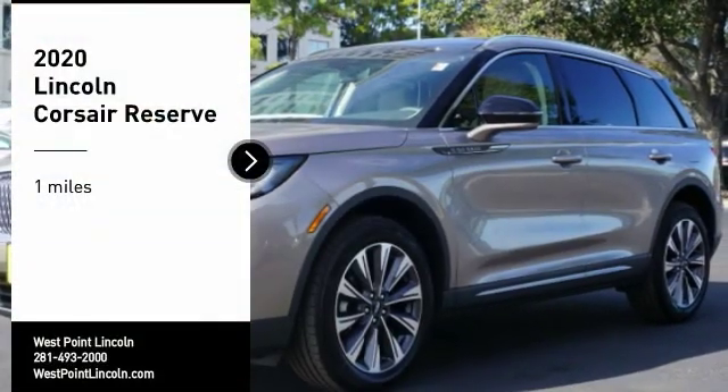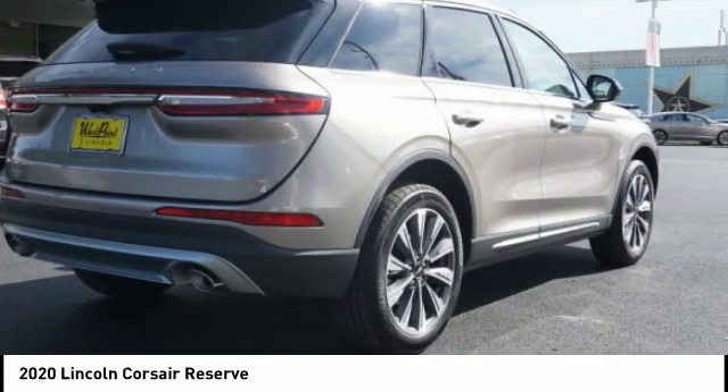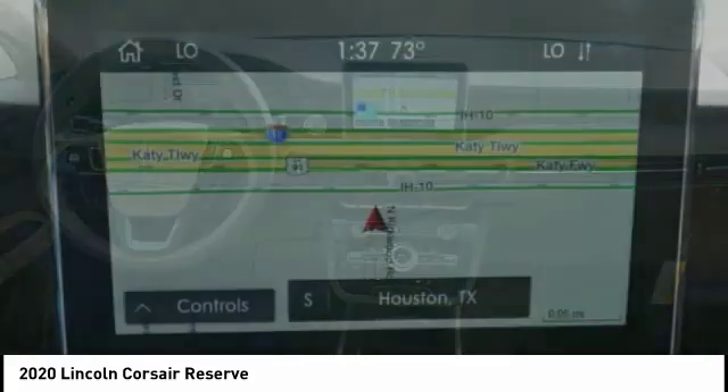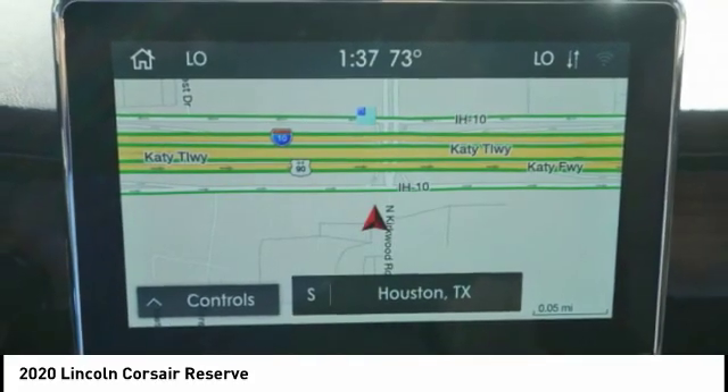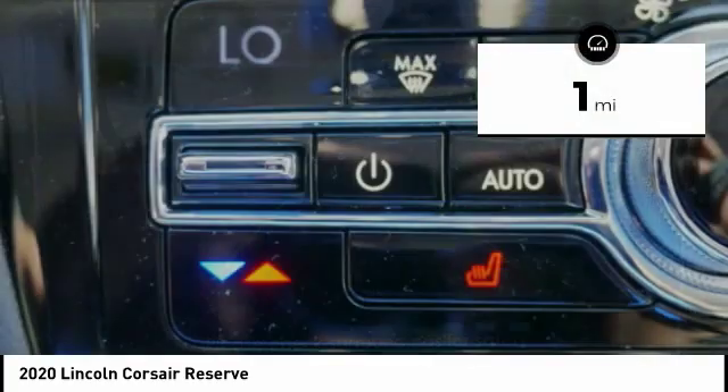We are pleased to show you the 2020 Corsair. The Lincoln Corsair looks the part with an elegantly designed exterior. High-end interior features and technology are coupled with the functionality that you expect from a compact SUV. This vehicle has less than 100 miles.